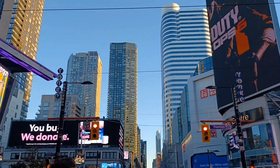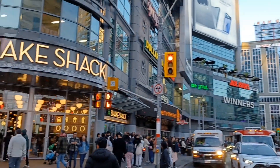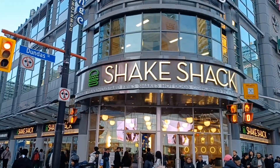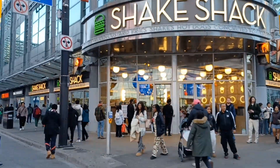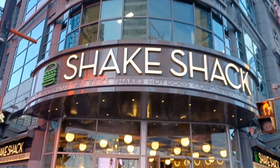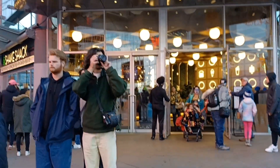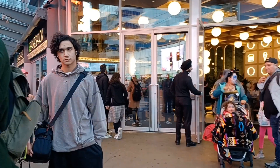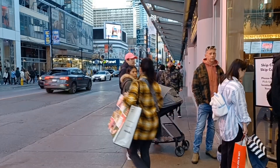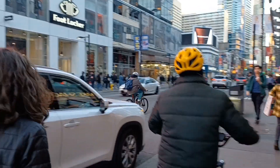Today I am in the heart of downtown Toronto, just outside of Dundas Square, and I am going to be trying out Shake Shack Burger for the first time. There is a lineup outside, and this location at Yonge-Dundas — the first Shake Shack location in Toronto — is still getting a lineup outside. I am going to get in the line and do a review of their burger this evening.